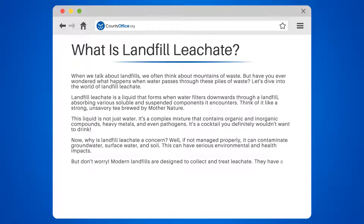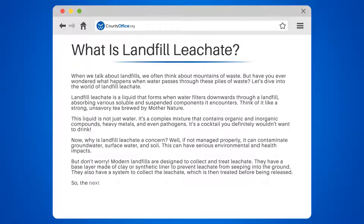But don't worry — modern landfills are designed to collect and treat leachate. They have a base layer made of clay or synthetic liner to prevent leachate from seeping into the ground. They also have a system to collect the leachate, which is then treated before being released.